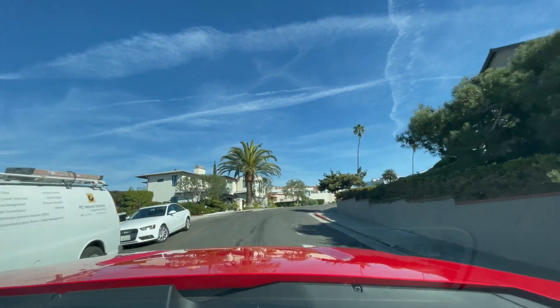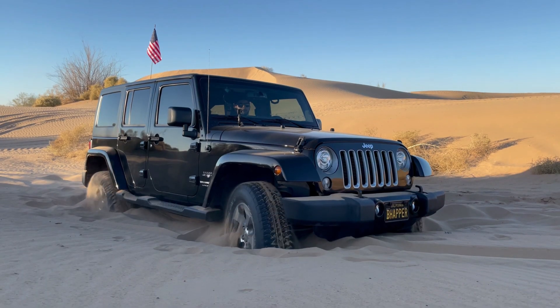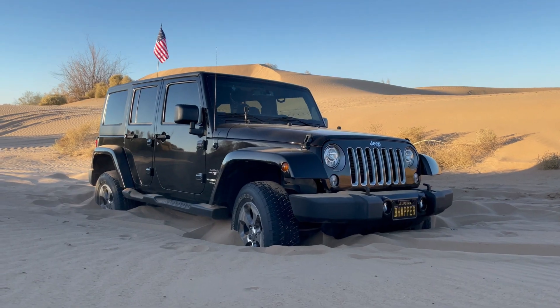You guys know by now I'm not a pickup truck person — I don't have a lot of experience in pickup trucks or anything off-road related. You guys saw my disastrous attempt at off-roading with the Wrangler: a very capable car with a very incapable driver. They don't mix.